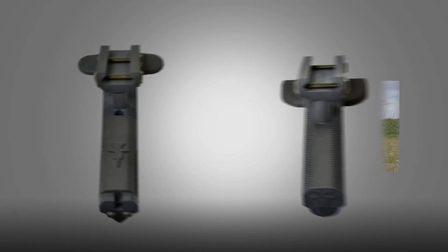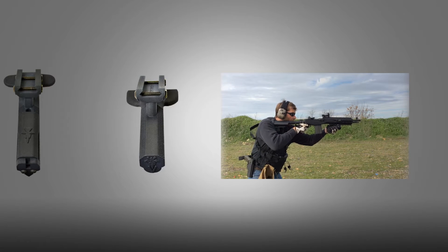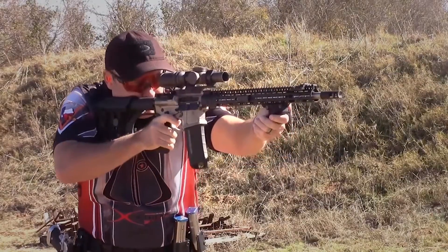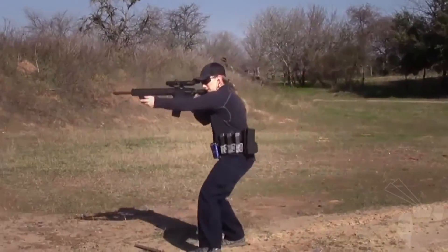Two angled forward grips designed with your ergonomics, physiology, and biometrics in mind. Never before have combat mechanics applied so many rules of elegant design to a smart weapon accessory.